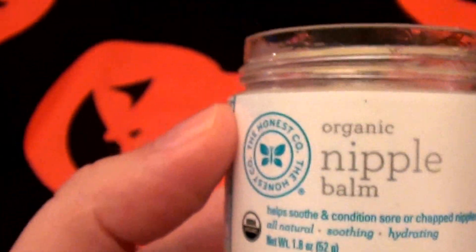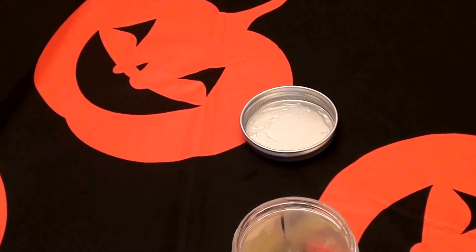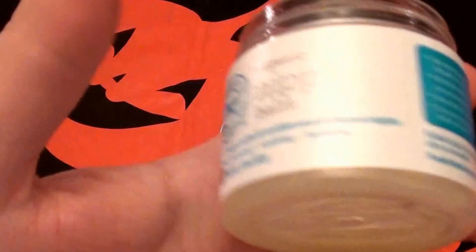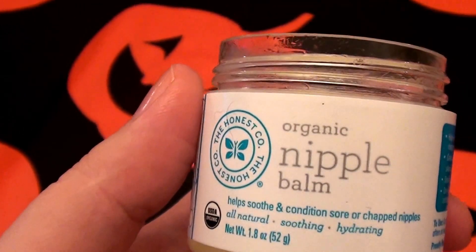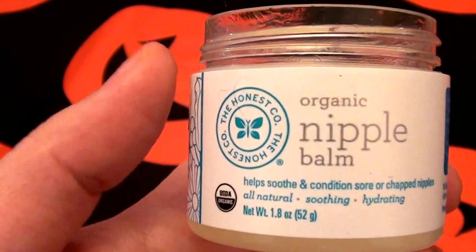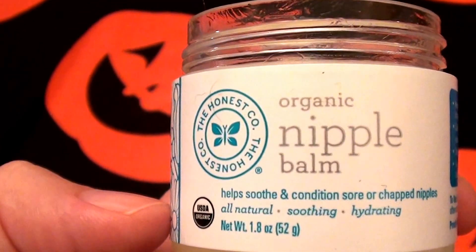Let me know if you guys love this stuff, what you use it on, or if you have non-traditional usages like I do — I'd love to hear from you. Love you guys so very much. As always, give me a big thumbs up, give me a like, and subscribe. Bye, beauties!